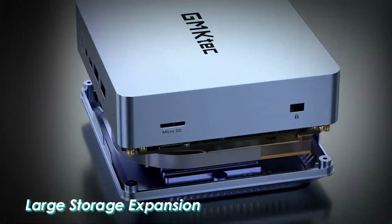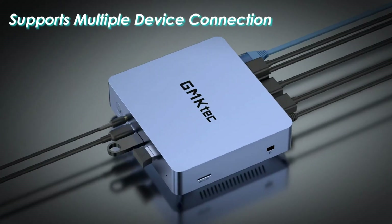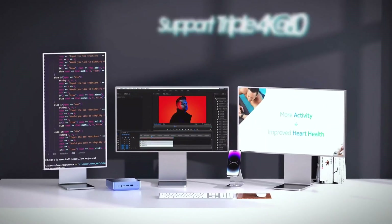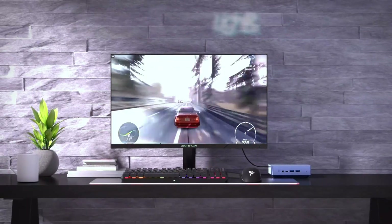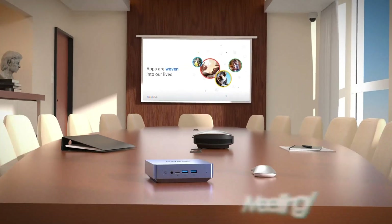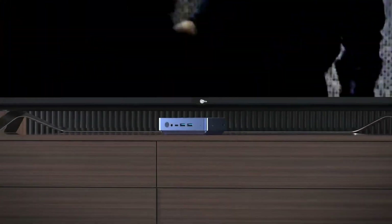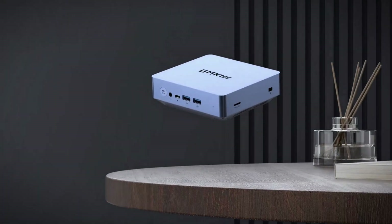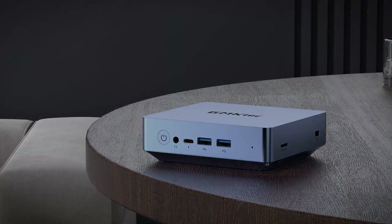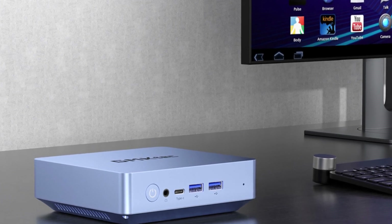The GMTEC Mini PC features a variety of ports and connectivity options, including USB, Ethernet, HDMI, and Wi-Fi, making it easy to connect to monitors, keyboards, and mice. Mini PCs typically consume less power than traditional desktop computers, which can result in lower energy bills and a reduced carbon footprint. Overall, the GMTEC Mini PC is a versatile and portable computing solution suitable for a wide range of uses, from home entertainment and office work to industrial and commercial applications.